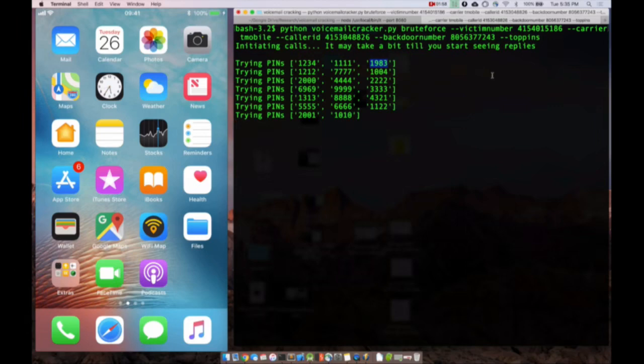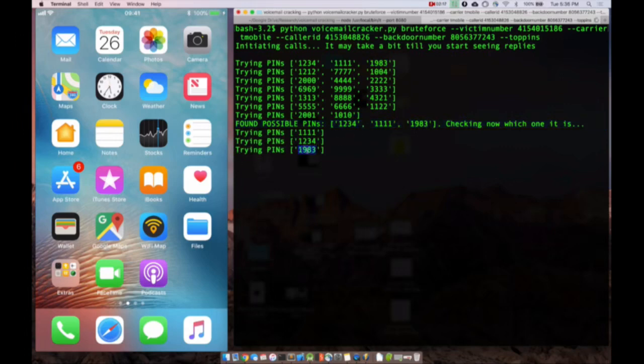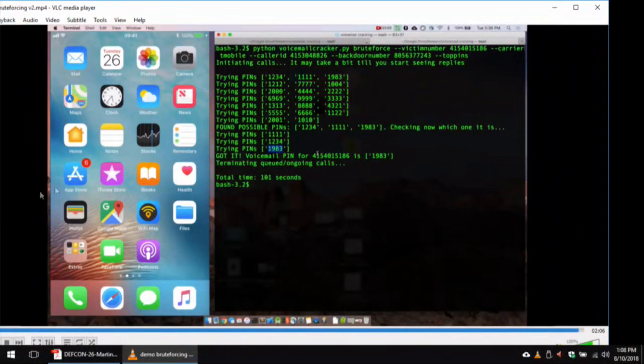I wanted to give you the feeling of how long it takes. It feels like it takes too long for just 20 PINs. But think about how I detect if the PIN is correct — people thought I use sound processing to figure out if an error plays, but I'm lazy so I do it much better. I use call duration: if you enter three wrong PINs, the call hangs up. So I instructed Twilio to wait 10 extra seconds — if the PIN is correct, it will stay connected those extra seconds. Based on call duration, I know the PIN is correct. And there we go — it tells us the PIN is 1983.